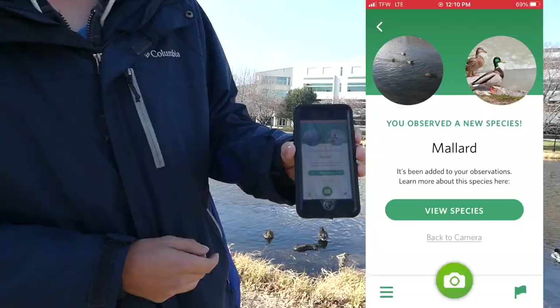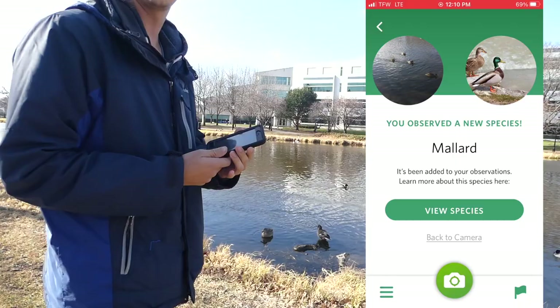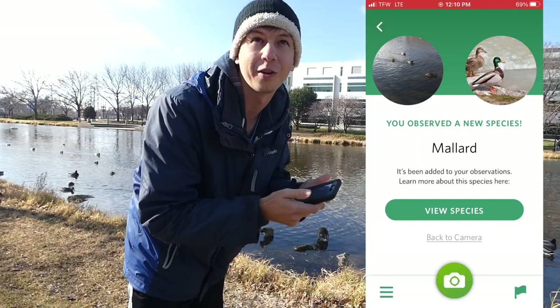Got it - species: mallard. So we got mallard. It's interesting because you just kind of put your camera around and then it'll tell you when you're on a new species. You don't have to take a photo of it.